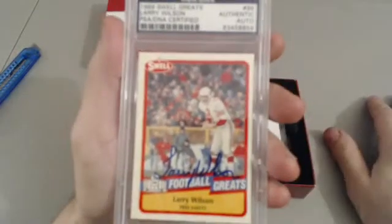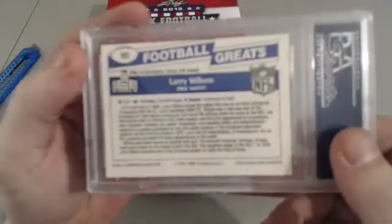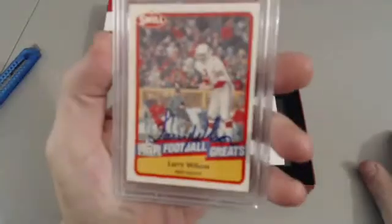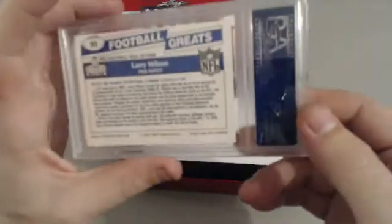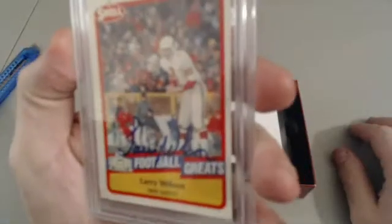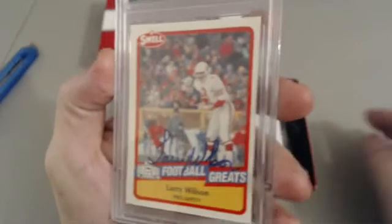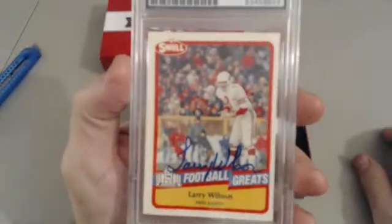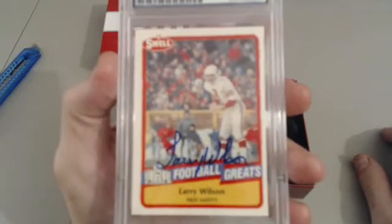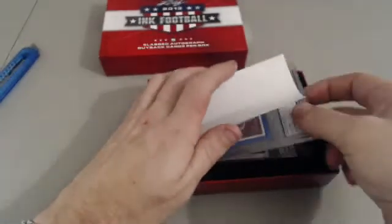After that we have a Larry Wilson - free safety. I'm not 100% sure of the team... it's hard to tell... that is actually the Cardinals. I am sorry - it's the Cardinals. Old school Cardinals. DNA certified. Larry Wilson - welcome back brother, nice hit.